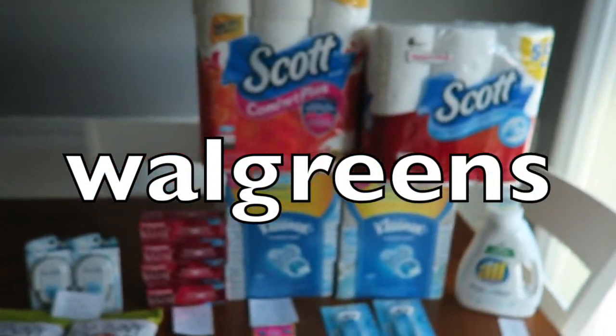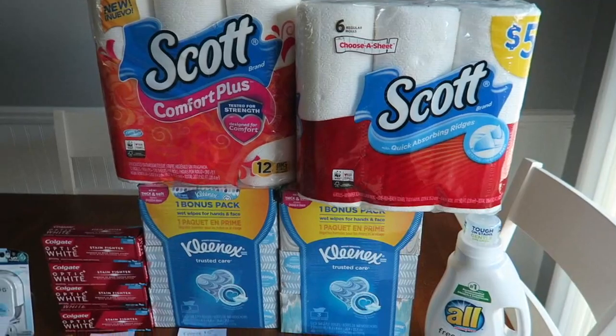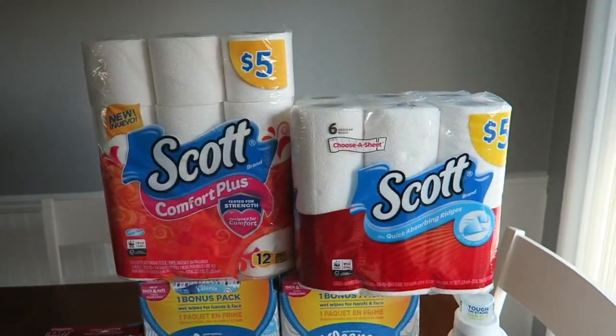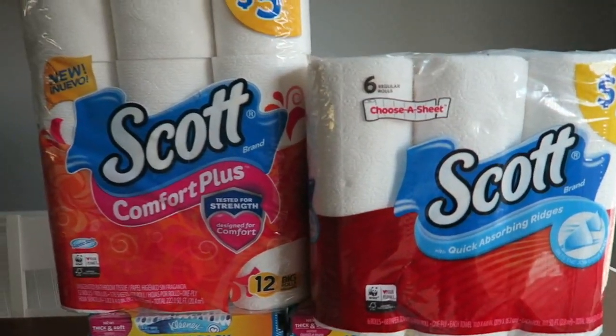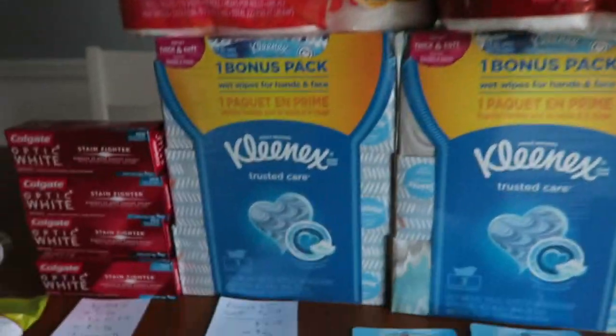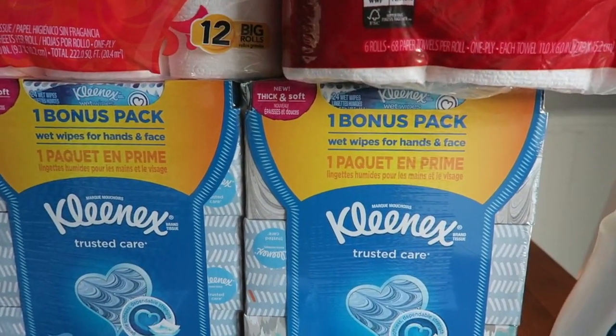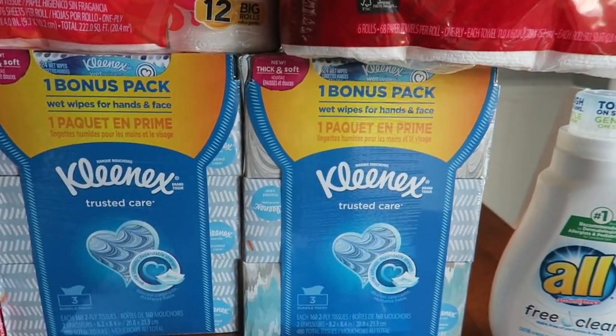The next store that we have is Walgreens, and I just did some deals again on some new stuff and some old stuff, nothing too crazy. The Scott's toilet paper, paper towel, and Kleenex are on a buy one, get one 50% off, and this is until September 29th — a month-long deal. As you guys know, I've been talking about having a stockpile sale, so stuff like this — meat and potato stuff — I could sell for around three to four dollars.